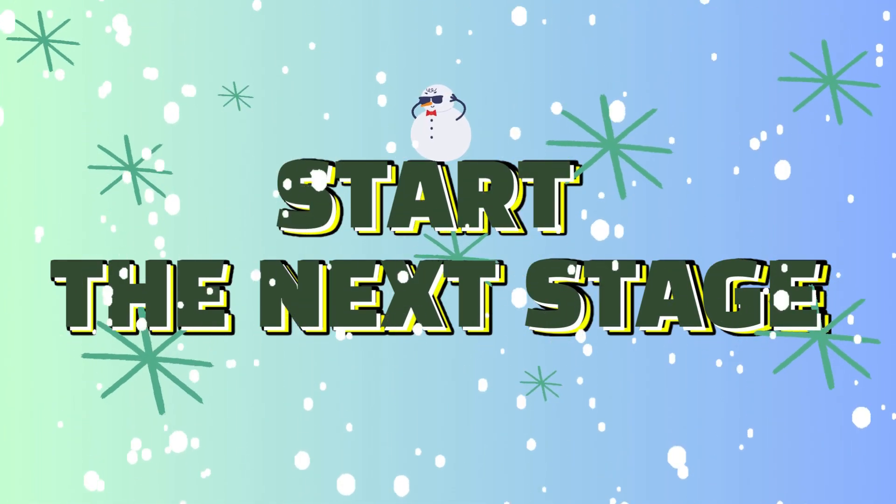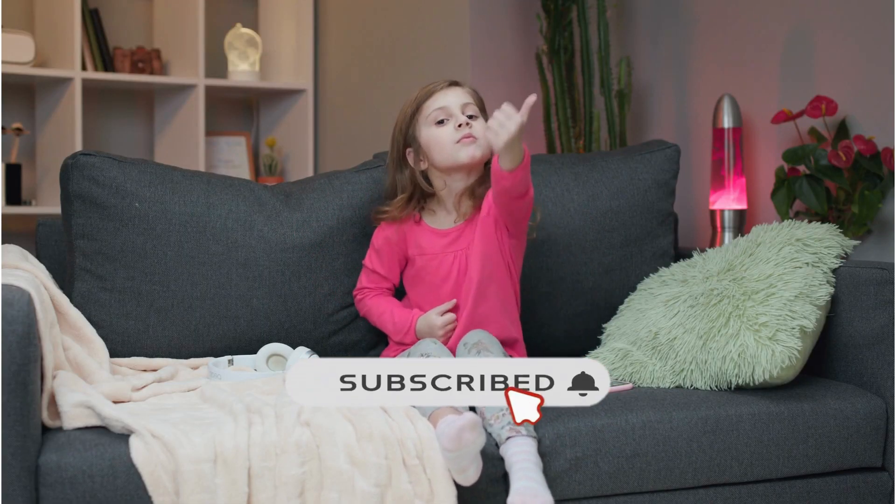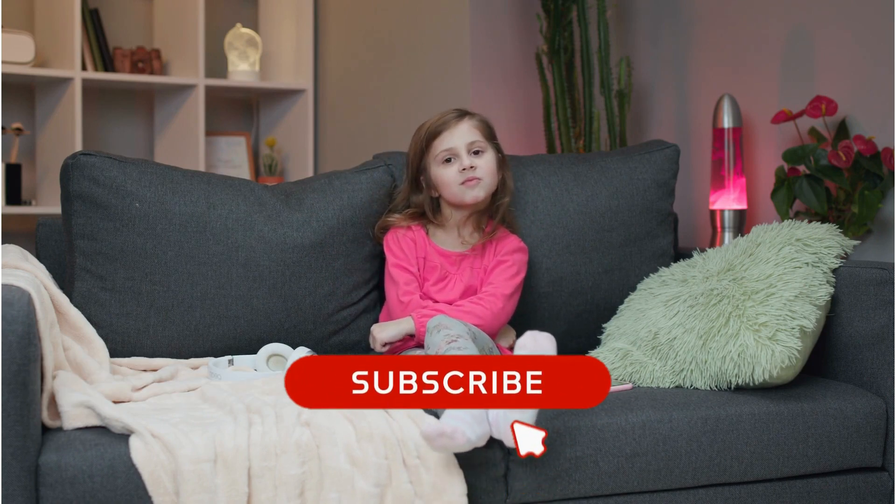Keep the momentum! Next up! If you're having a great time with this quiz, why not give us a thumbs up? And to never miss out, make sure you click that subscribe button.